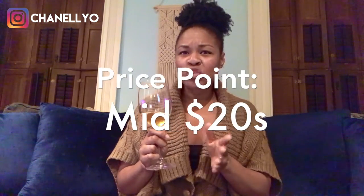Also, this wine is just a great wine for drinking on its own. As far as price point, this wine is going to hit you around the mid-20s range. I got this wine for about $25 at my local wine store.